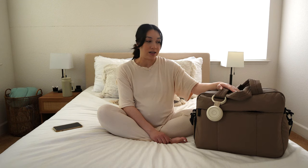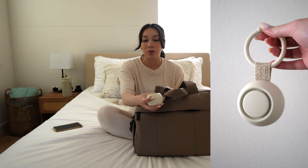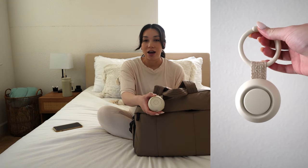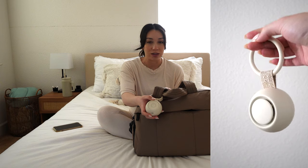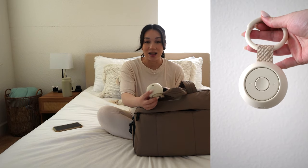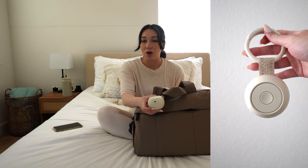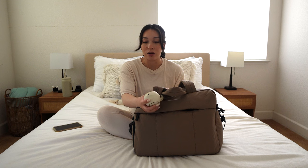First, I have the portable Hatch sound machine. I don't know how well he'll sleep, so if he does need it I thought it would be good to have. This is also our at-home sound machine, so it's nice to have it anywhere I need it.